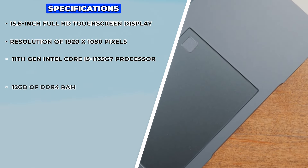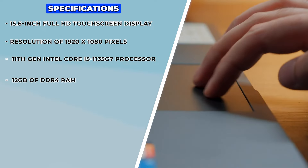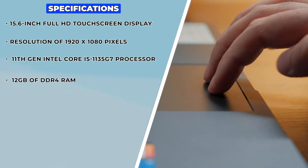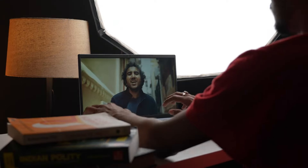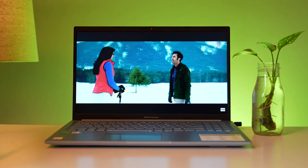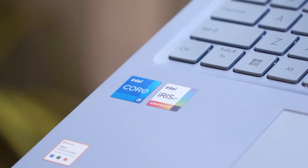This model comes with 12 GB of DDR4 RAM, which allows for smooth multitasking and quick access to frequently used applications. The 512 GB PCIe SSD provides ample storage space and fast data transfer speeds, ensuring that your laptop boots up quickly and loads applications in a snap.